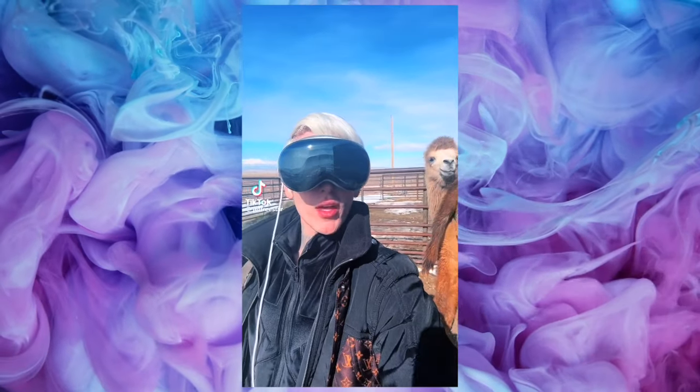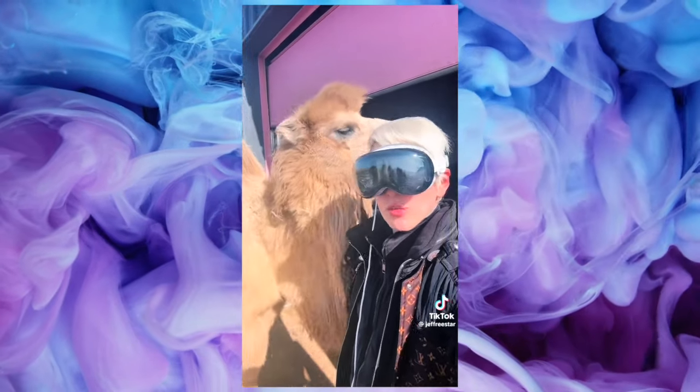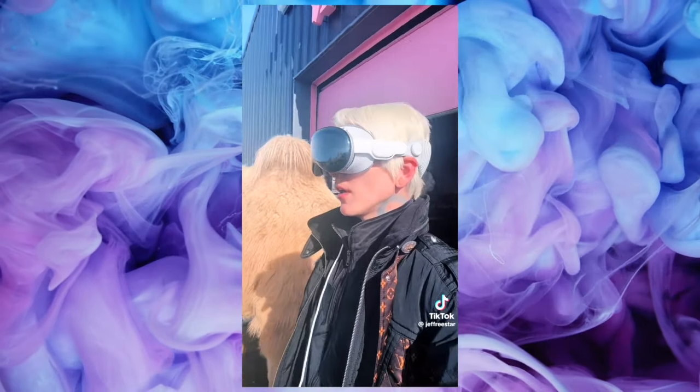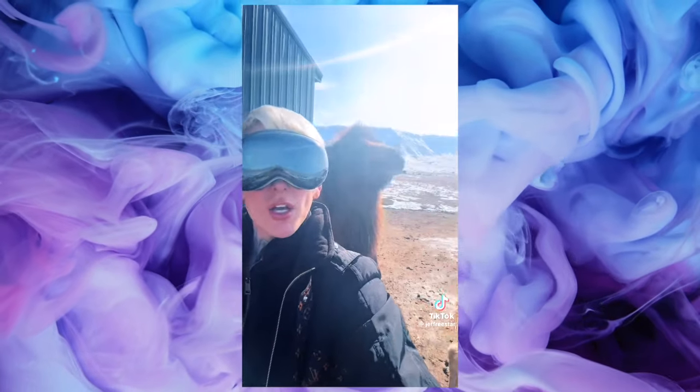Next I want to talk about the Apple Vision Pros that have literally taken the internet by storm. A lot of people are making some very dangerous content — riding the subway in New York City, walking around San Francisco with this massive expensive thing on their face with a cord plugged into a battery pack. Jeffree Star uploaded a TikTok saying he was the first person in Wyoming to have the Apple Vision Pro, not sure if that's bragging rights.